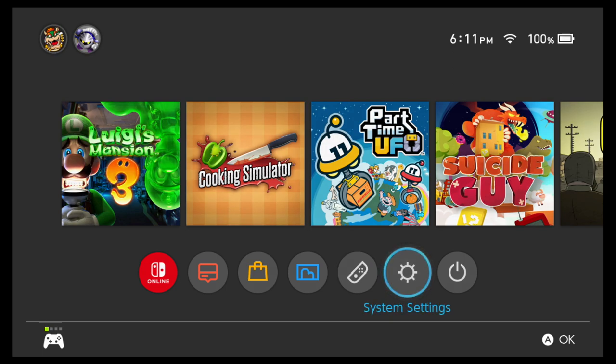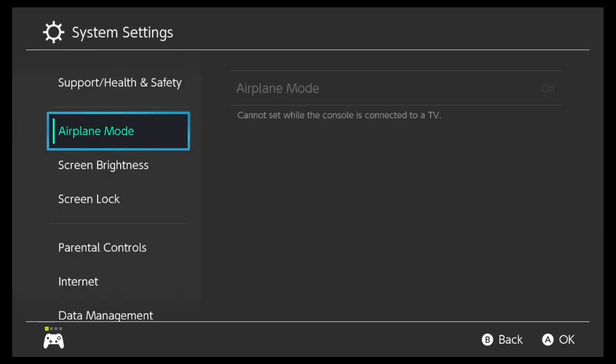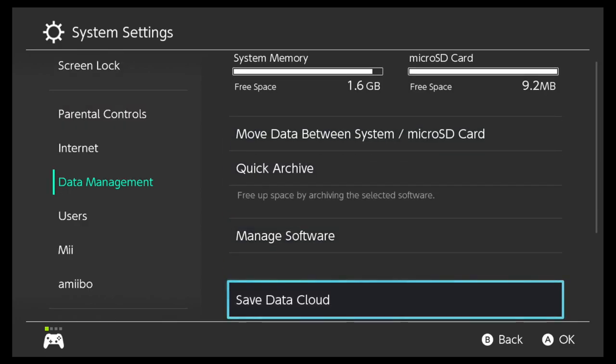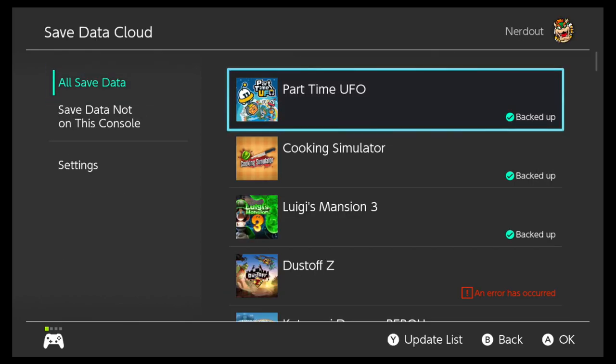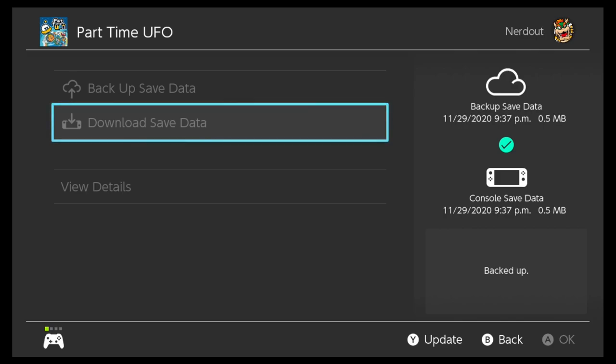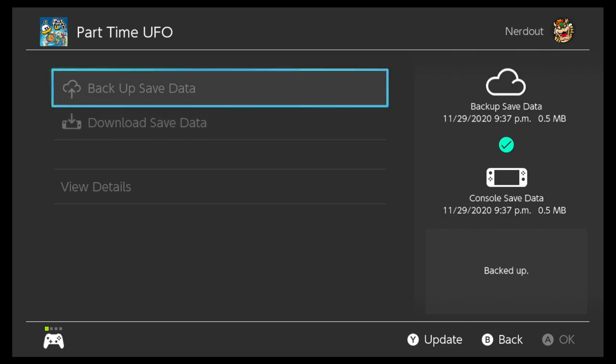Let's check out the Save Data Cloud backup option. If you go to System Settings, then go down to Data Management, right down here is Save Data Cloud. Then let's go over here to Part-Time UFO — there you go. You have an option to backup save data or download save data. That's pretty cool.